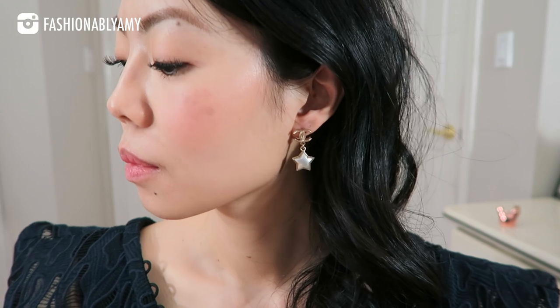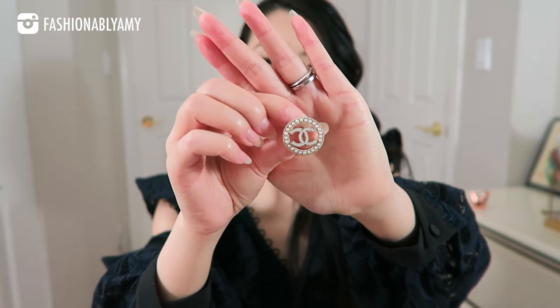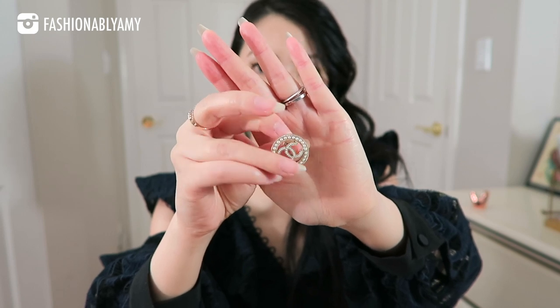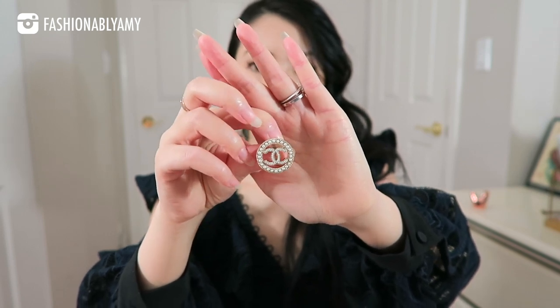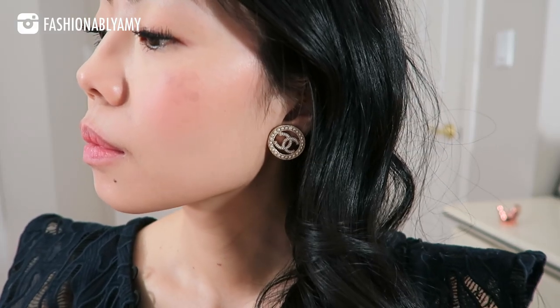I can't remember the collection now but they are very pretty — I bought these in Singapore. Another piece that's really pretty and one of my favorites are these CC studs with tiny little pearls. These are actually really comparable to my bigger CC studs but just a different vibe.